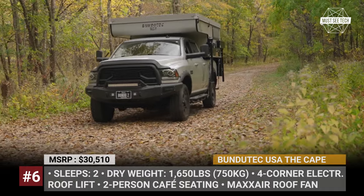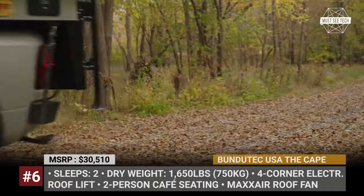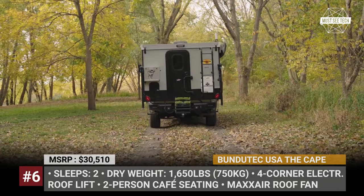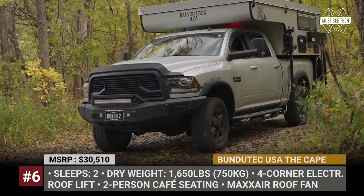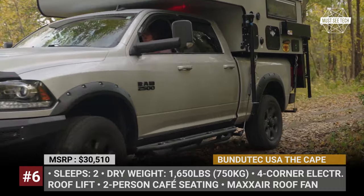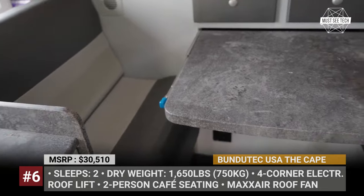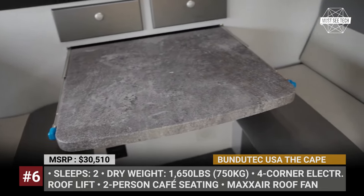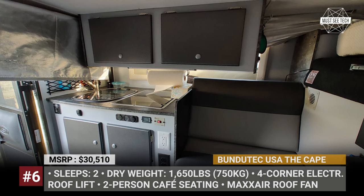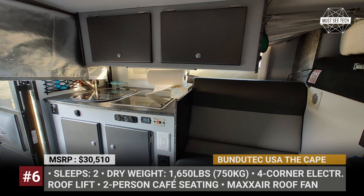Bantu Tech USA – The Cape. Bantu Tech builds on the success of their popular Bantu Camp by adding a new model to the existing lineup. It embraces the same front dinette layout but has a shorter 88-inch floor length to fit the short truck bed market. The Cape keeps the company's trademark two-person café seating with a pull-out slide table, and gets a small kitchen from the Wild model — with a glass top sink, a two-burner stove, a pull-out faucet, and four cabinets under the countertop.